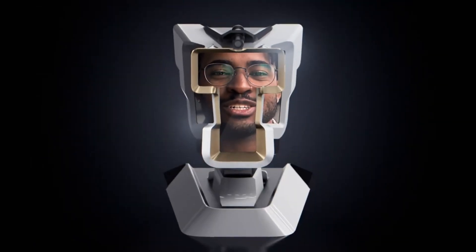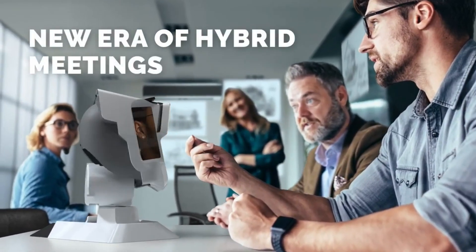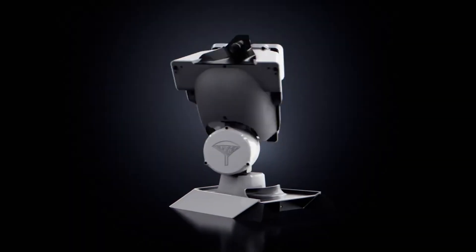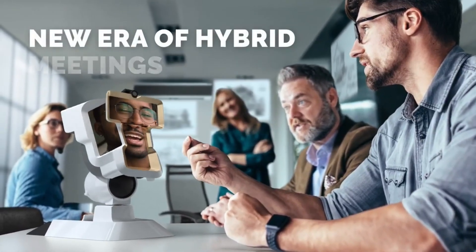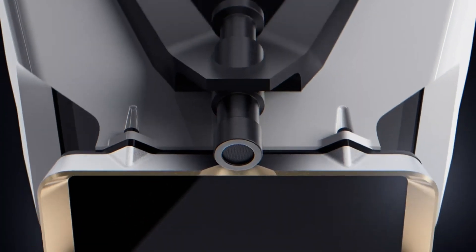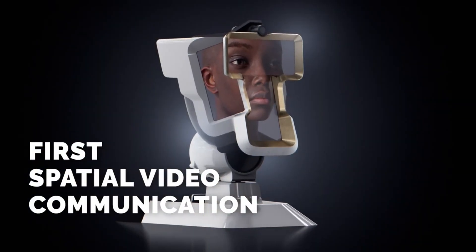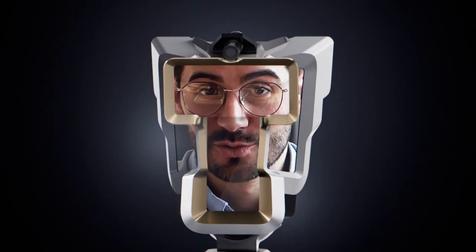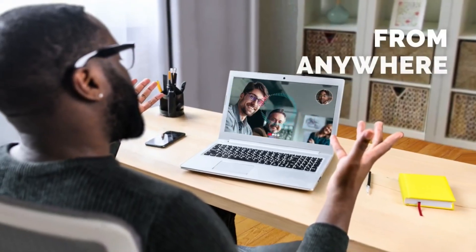WAHED has three high-definition screens that form a head shape and display the face of the person you're talking to. It also has a camera and a motor that allow the device to move and rotate according to the person's head gestures. WAHED can be used for virtual meetings, digital human interactions, and preloaded videos. Whether for a business conversation, social chat, or personal message, WAHED makes it more realistic and engaging. You can also connect WAHED to a handheld display or PC monitor for more flexibility and collaboration.